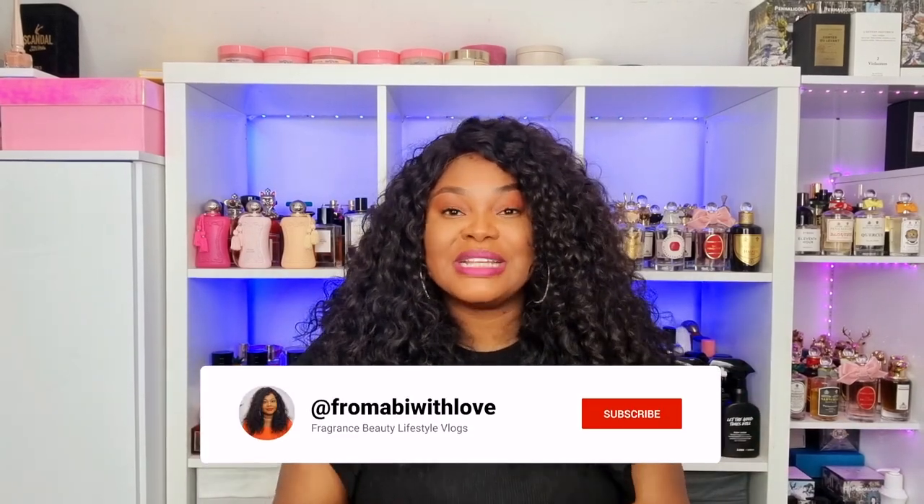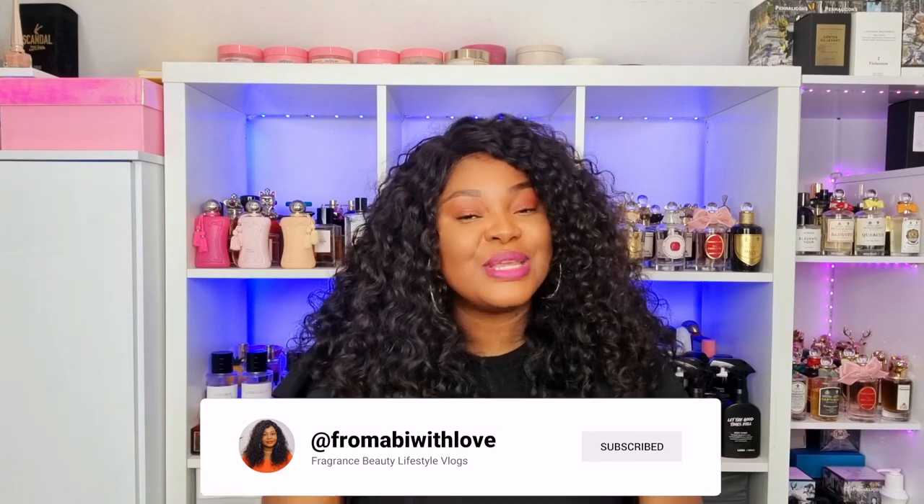Hi my lovelies, welcome back to my channel. I hope you are all doing amazingly well. In today's video, I'm going to be sharing my monthly favorites. This is going to be split into two parts: skincare and perfume. Before I start this video, please make sure you are subscribed to my channel, give this video a thumbs up, and let me know what your scent of the day is.